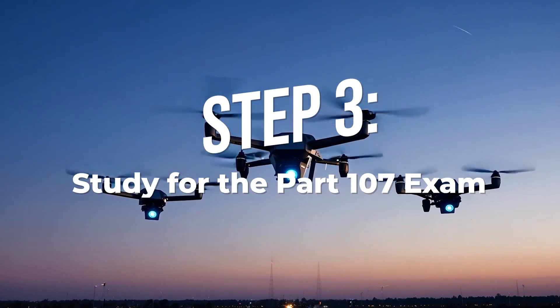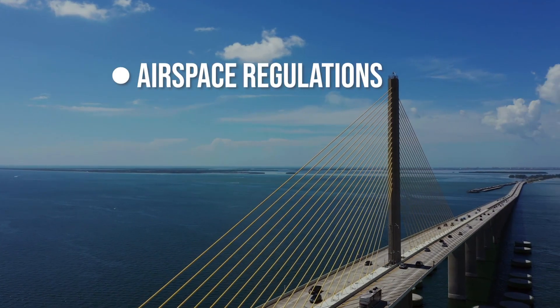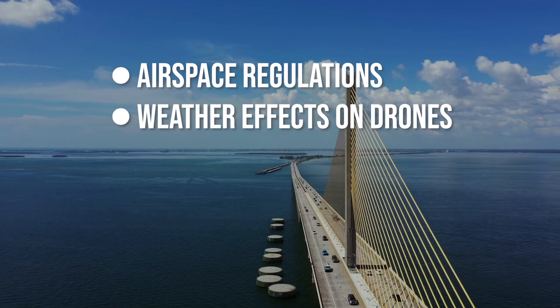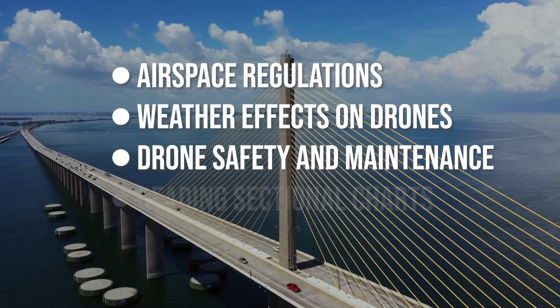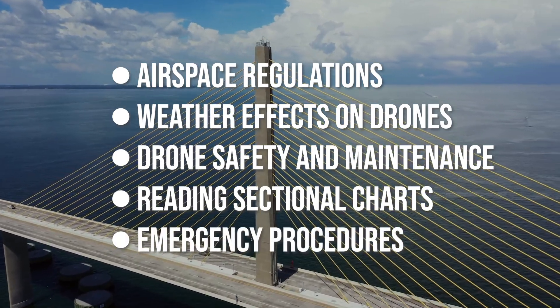Step three: study for your Part 107 exam. The FAA Part 107 exam has 60 questions covering topics like airspace regulations and where you can and can't fly, weather and how it affects your drone, how wind, temperature, and storms impact flight, drone safety and maintenance, reading sectional charts and aviation maps, and emergency procedures. Most people struggle with airspace, sectional charts, and weather — but don't worry.